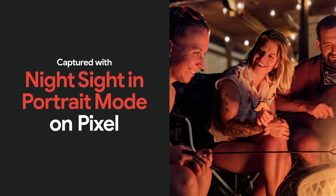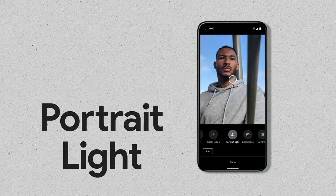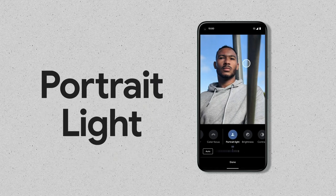But there are some impressive new software features. It can now take those blurry background portrait shots while in night sight mode in low light conditions — that's quite cool. You can also artificially illuminate a portrait with an artificial light just by dragging your finger around in portrait mode. That's also very cool.